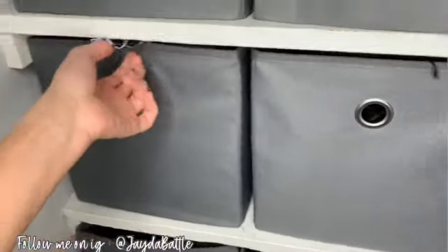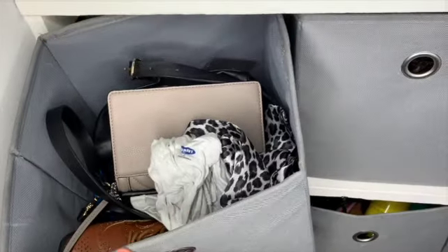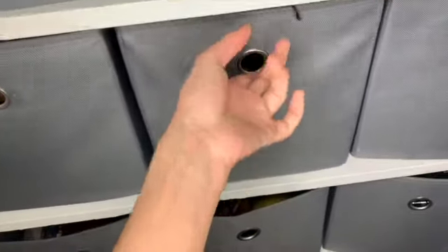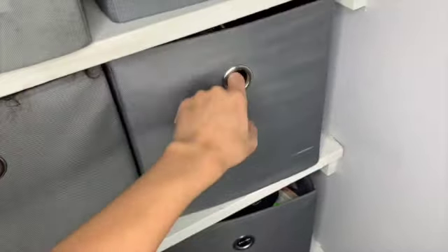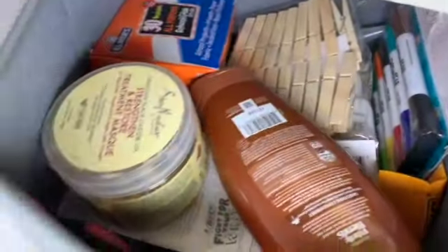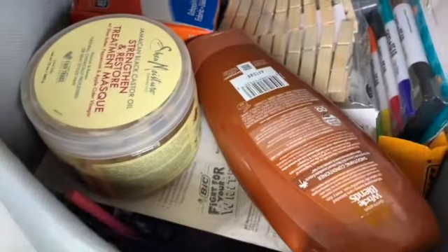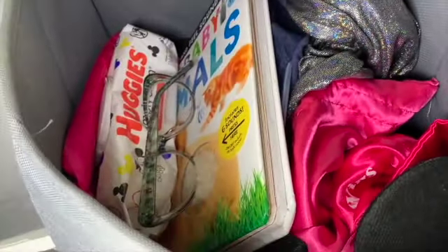This is some clothes, Azari shoes, a wallet, a bag — I don't know what that was supposed to be. This is wigs. This is supposed to be nail stuff, wig wipes. As I can see, nothing is where it's supposed to be. This is electronics. This is supposed to be like school stuff — pens, paper, all that type of stuff. Hair products in there. This is supposed to be like scarves and stuff. Why do I have wipes everywhere?